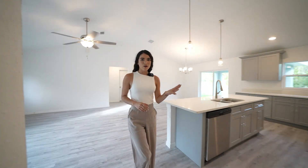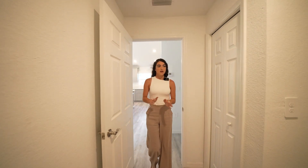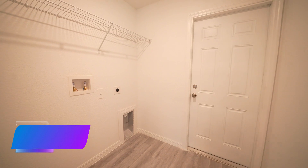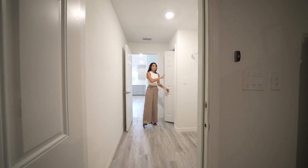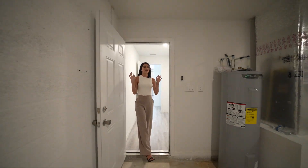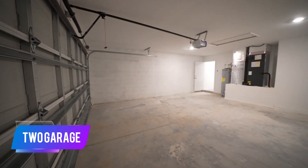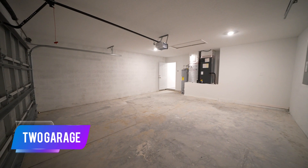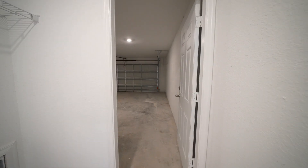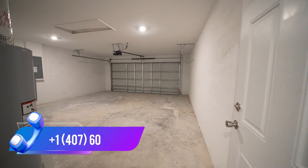Before heading to the primary suite, let's check out the laundry room. This laundry room has a really nice layout — you can fit your washer and dryer very comfortably. Shelving is already installed, and you have a closet to the left for linen or towels. Stepping to the end of the laundry room, we have your two-car garage with a garage door opener, access to your AC unit, and your water heater — very comfortably placed for easy maintenance access.